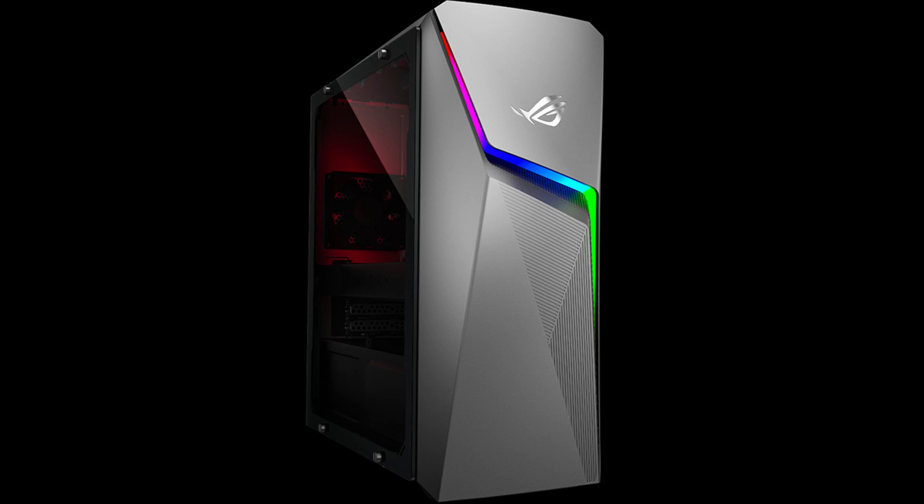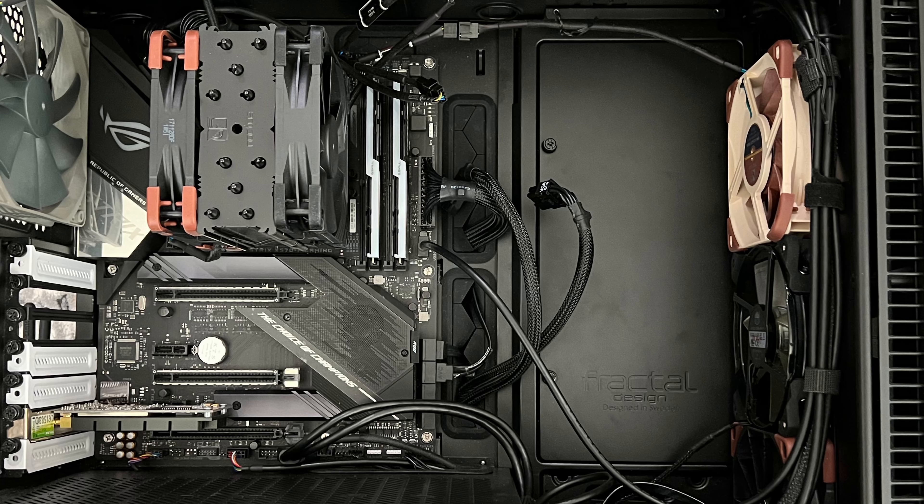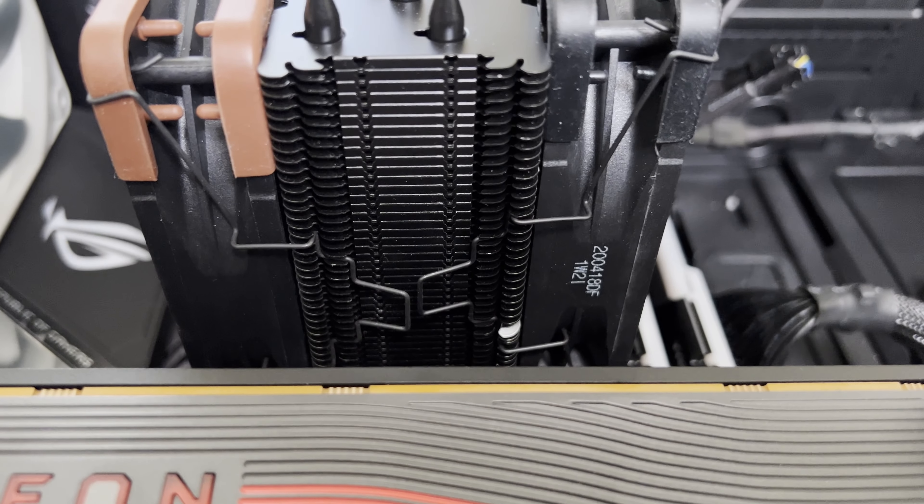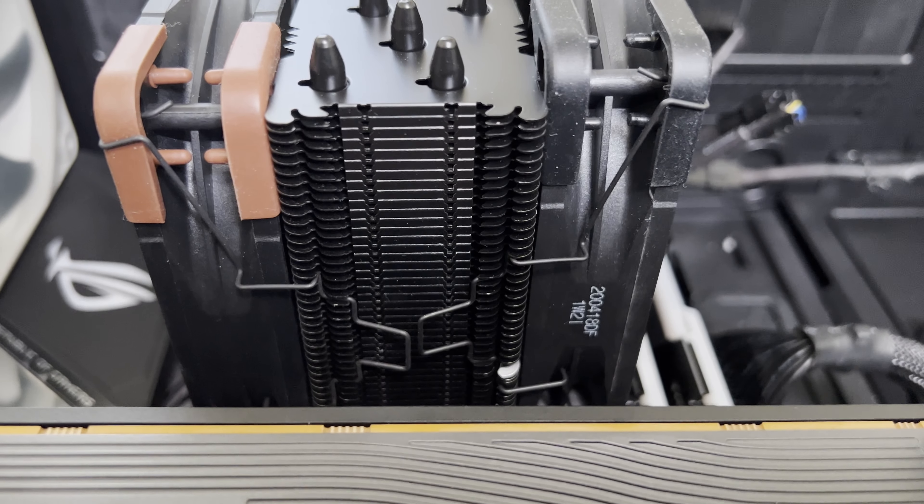You have something about this tall — actually a little less — that can do that kind of performance. It's great. So that's why I decided I'm going to get one. I was still going to hold on to my Ryzen PC, but at this point she's going to have to go as well.